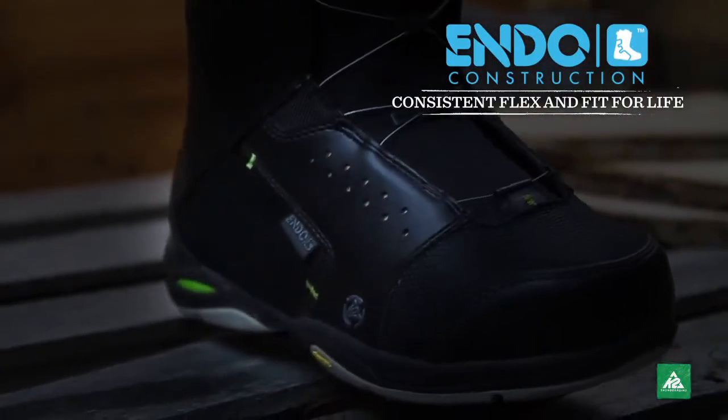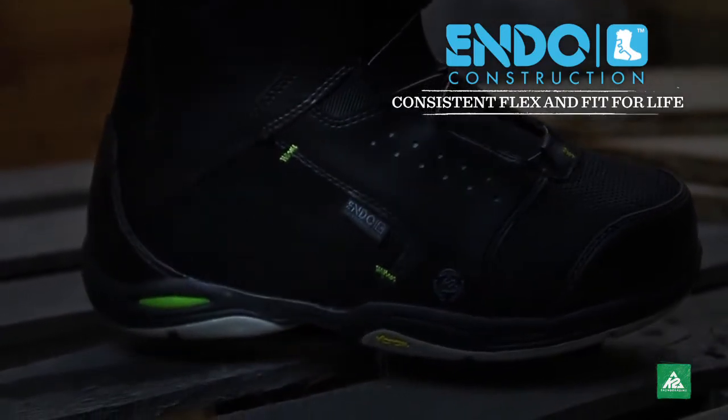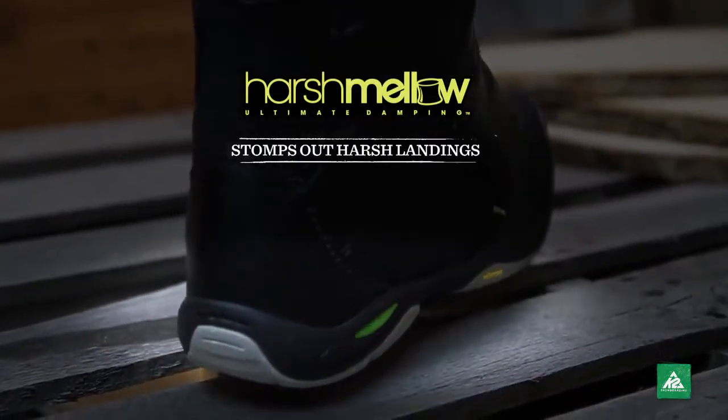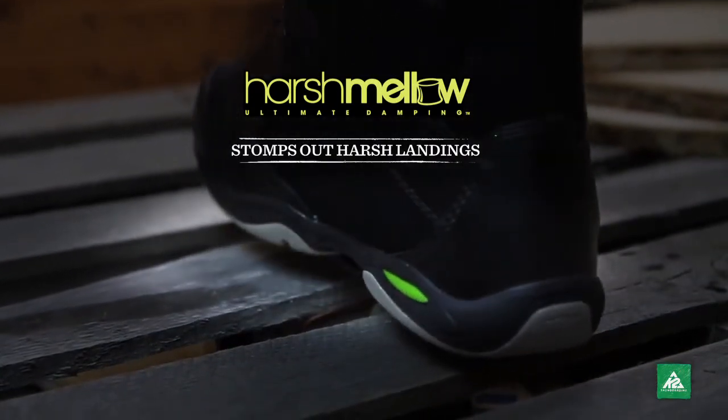The Endo construction will keep these boots fitting well and lasting longer than any boot before it. With the harsh mellow footbed and outsole, you're protected by a vibration blocking force field.